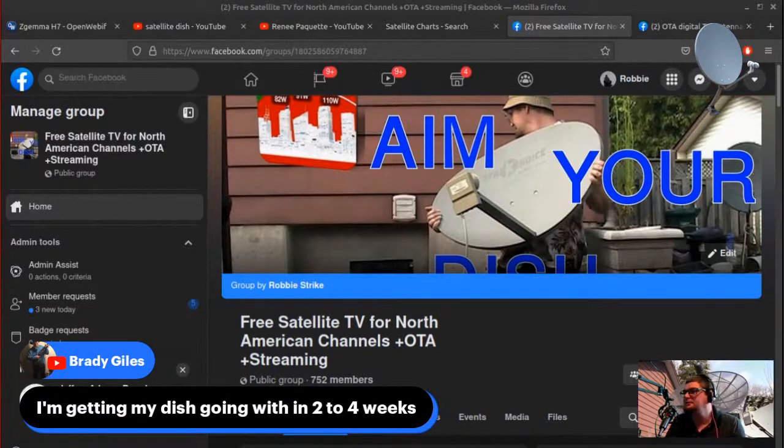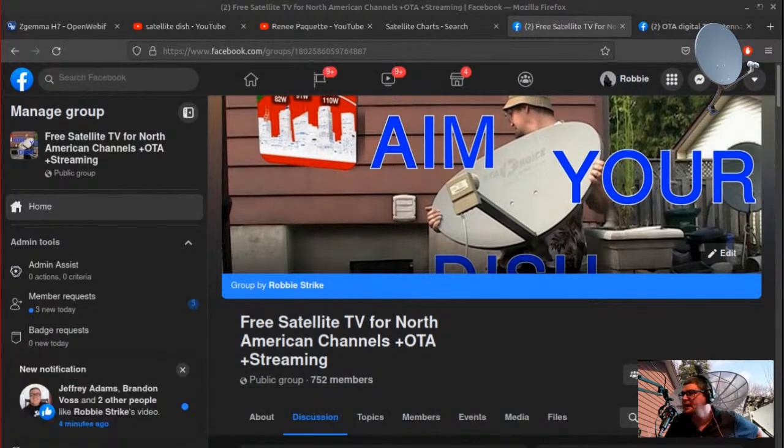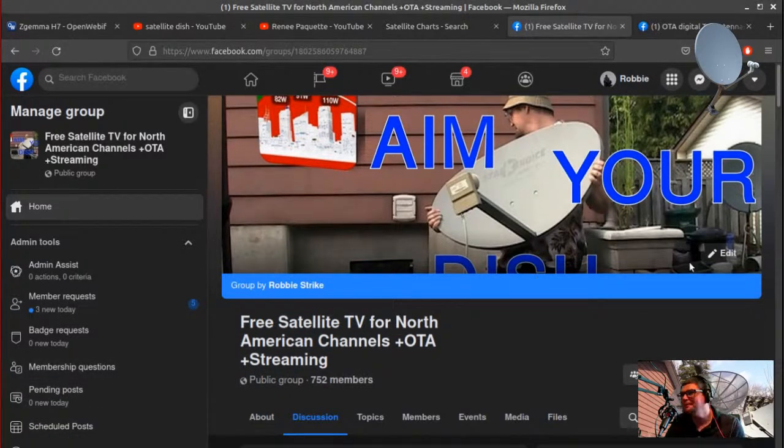Brady is getting his dish going in two to four weeks. My recommendation if you get one of those old dishes is to get one of the Titanium LNBs or a newer LNB, because sometimes the old LNBs will not work. Also, this is our Facebook group for free satellite TV, North American and over-air channels. If you're not a member, please join — and remember to answer the questions because we have a lot of bots and spammers coming in.